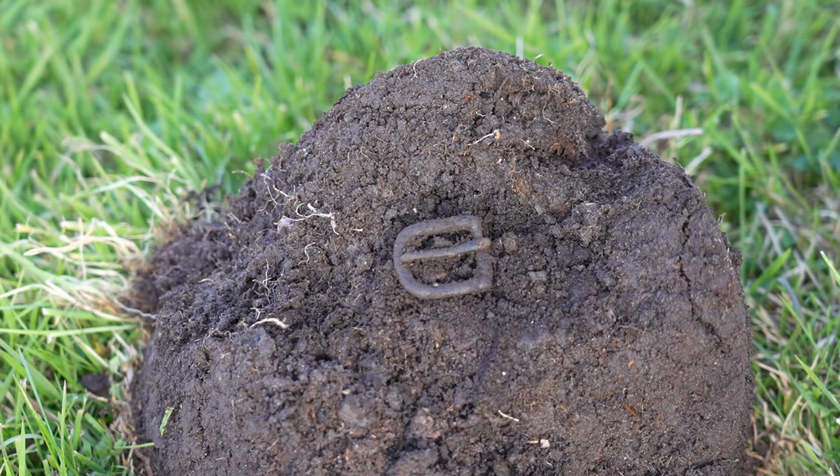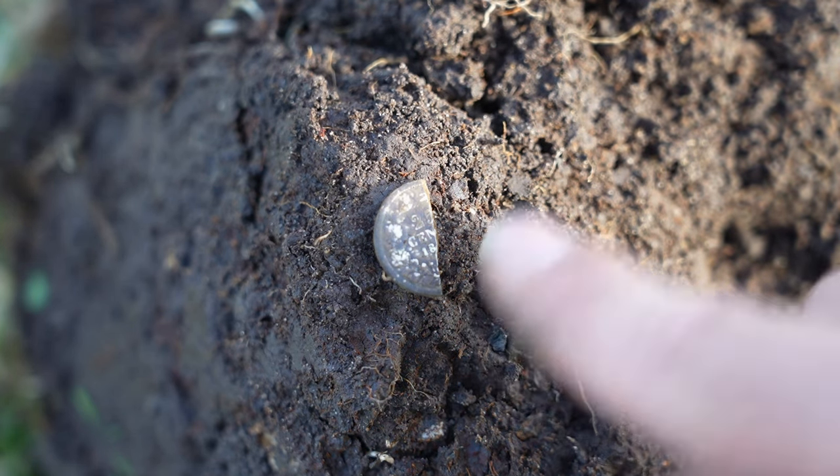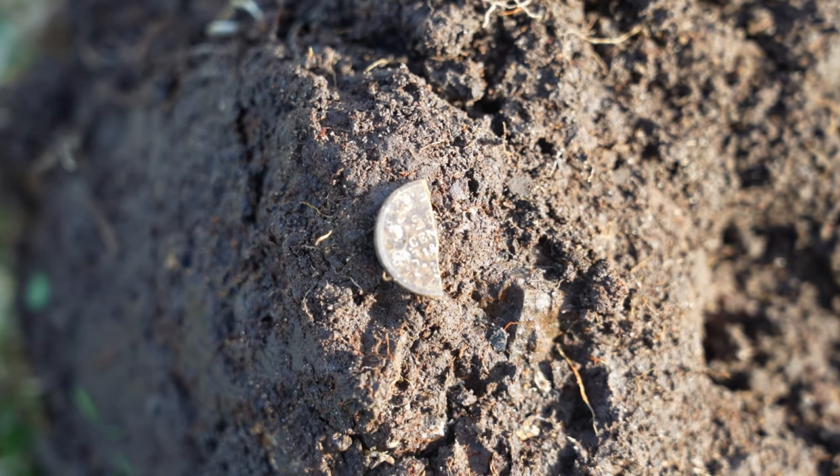Prachtig, hè? Dat is nou weer zonde hè. 25 cent, 1800 nog iets, maar hij is door het midden gebroken en ik kan het andere helftje niet vinden. Maar zo te zien is dat ook niet vandaag gebeurd, dat door het midden breken.